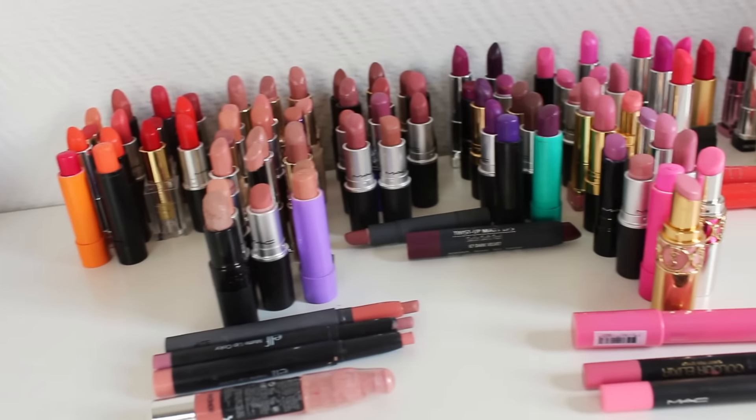Hey guys, welcome back! Today I'm going to do another round of declutter in my declutter series, and I'm so excited because this is my lip product declutter. So it's all my lipsticks, all my glosses, my lip liners, my liquid lipsticks — all of those things are going to be decluttered in this video. If this is something you want to see, go ahead and keep watching.